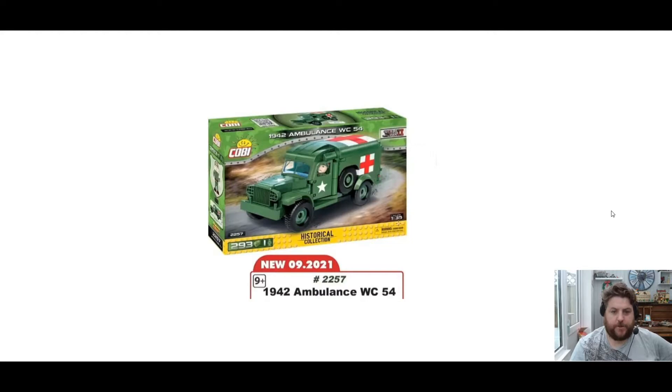Next up is the Dodge Ambulance WC-54 1942, set number 2257, 293 pieces, one mini-figure. Very nice — looks really good, that one. Probably get that for a Kobe car Friday.